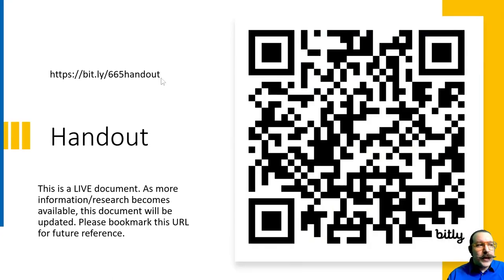You can see here a QR code that you can scan if you'd like a copy of the handout, or you can go to the short link near the image on screen. This is a live document — it will take you straight to a Google Doc, and as I continue to improve my knowledge on the subject, the document will continue to improve as well.